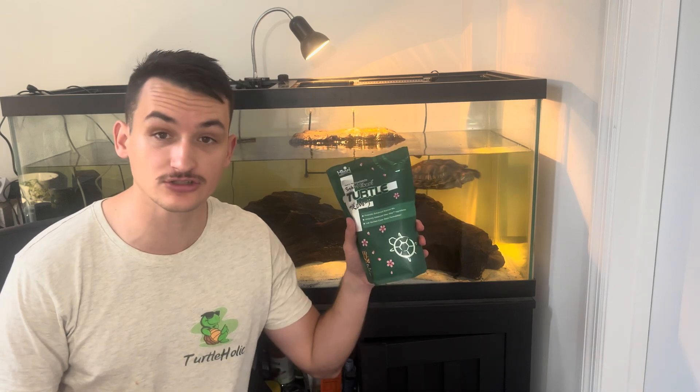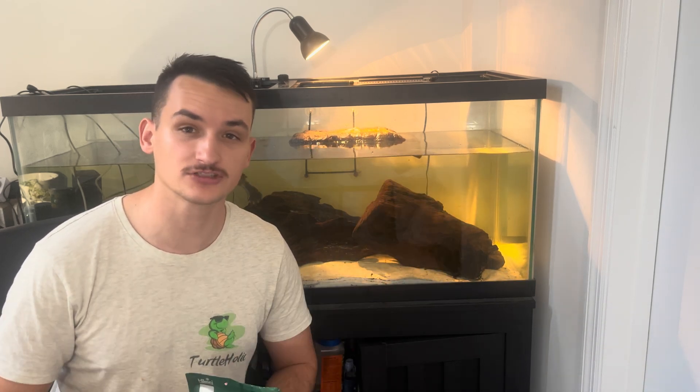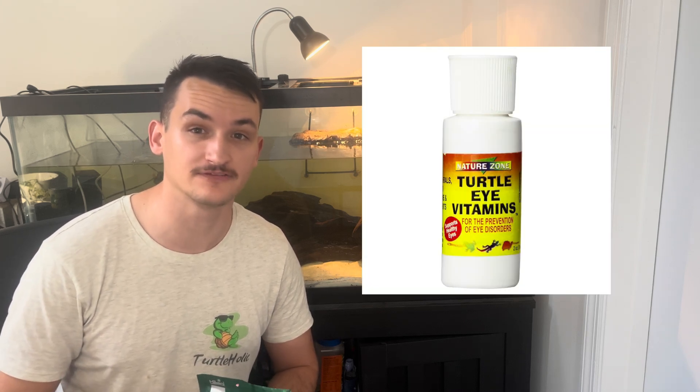In terms of diet, if your turtle is still eating their normal food then most likely you can just keep giving them that. But if your turtle has swollen eyes, that could be a sign of a vitamin A deficiency — in that case, double check that the food you're giving them has vitamin A. Every turtle food should list its ingredients on the back. If it doesn't have vitamin A, I recommend Saki Hikari turtle food, which has a decent amount of vitamin A and is available on Amazon. There are also vitamin A turtle eye drops on Amazon that might help.